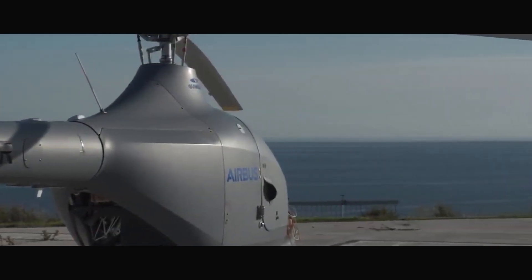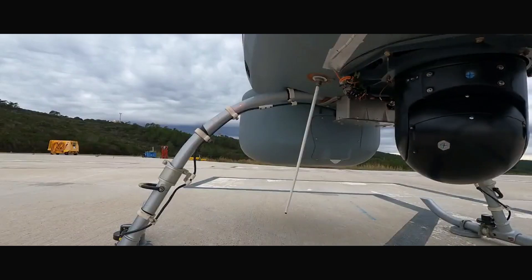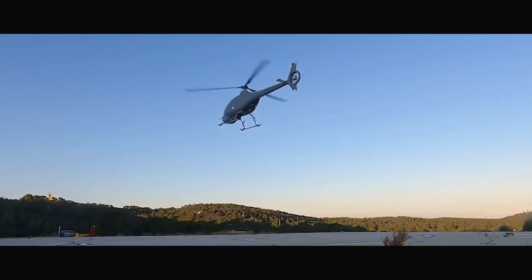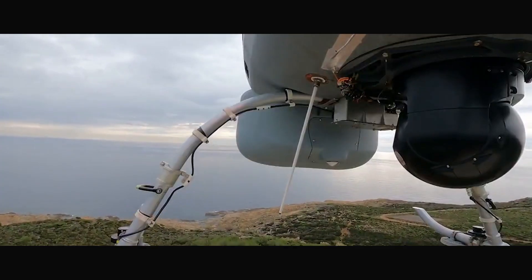The Airbus VSR 700 is equipped with advanced radar, electro-optical sensors, and automatic identification systems for ship tracking. Essentially, it's like having an aerial surveillance tower on the move. Whether you're in military or commercial aviation, this UAV's features are impressive.